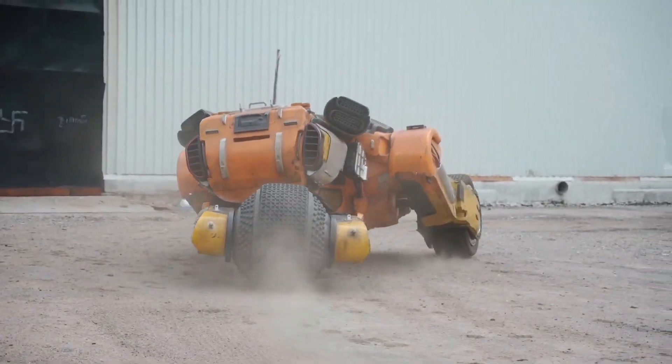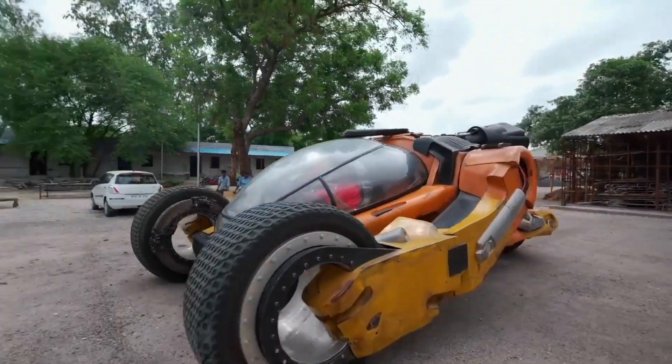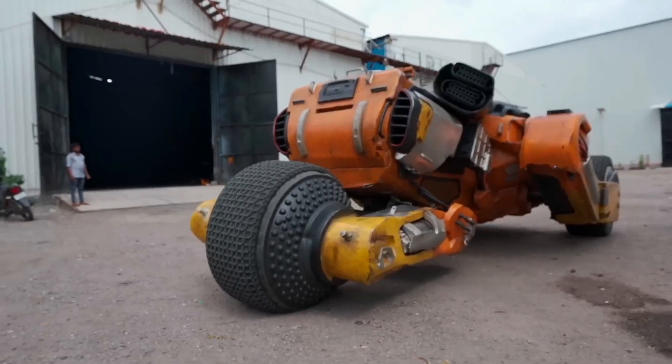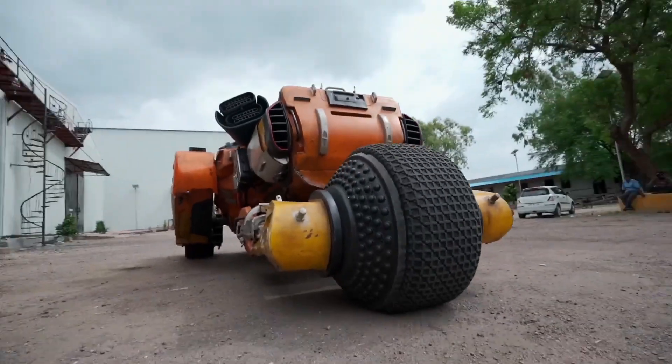The front tires are a whopping 34.5 inches, crafted by CEAT, and those alloy wheels? Specially imported. These aren't just for show — they enhance the car's performance significantly.